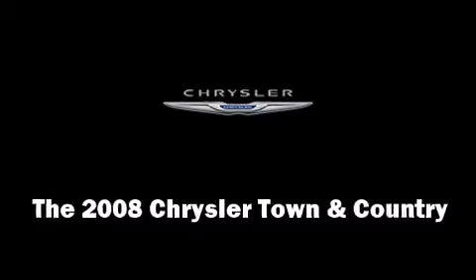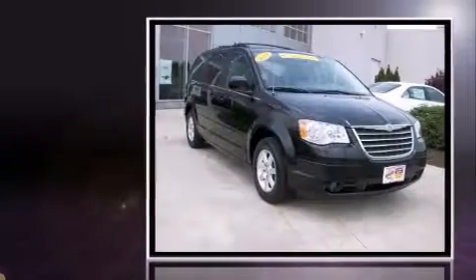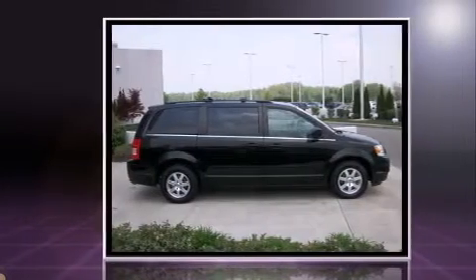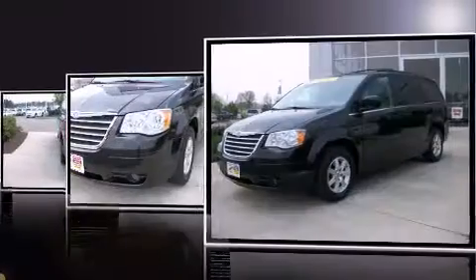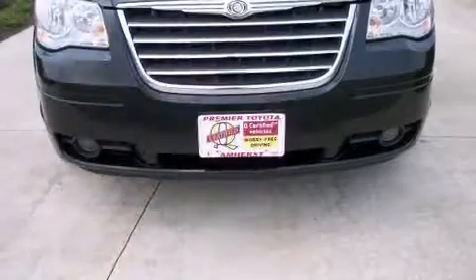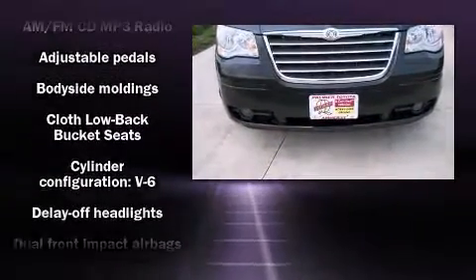Come test drive this 2008 Chrysler Town and Country. It features an automatic transmission, front-wheel drive, and a refined six-cylinder engine. This model accommodates seven passengers comfortably and provides features such as automatic temperature control, a power rear cargo door, adjustable pedals, removable floor console, and power windows. Storage solutions are integrated throughout the interior, demonstrating thoughtful attention to detail.